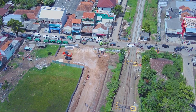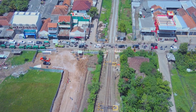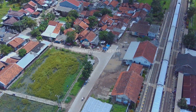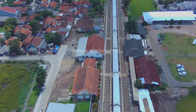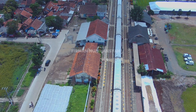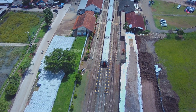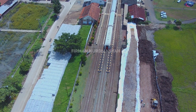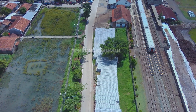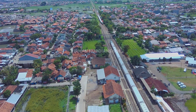Di proyek double track Kira Condong Cicalengka, yang tahap pertama itu besar sekali. Saya belum dapat info untuk tahap keduanya — apakah nanti Kira Condong atau Haurpugur Cicalengka. Kenapa dipecah? Karena satu petak dari Haurpugur ke Kira Condong itu padat, kanan kirinya sudah banyak pemukiman, dan perlu waktu juga untuk pembongkaran dan pembebasan lahan. Dan rencananya akan ditambah satu stasiun lagi di antara Haurpugur dan Kira Condong.